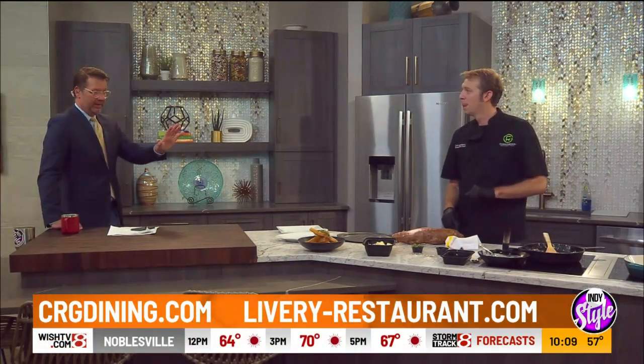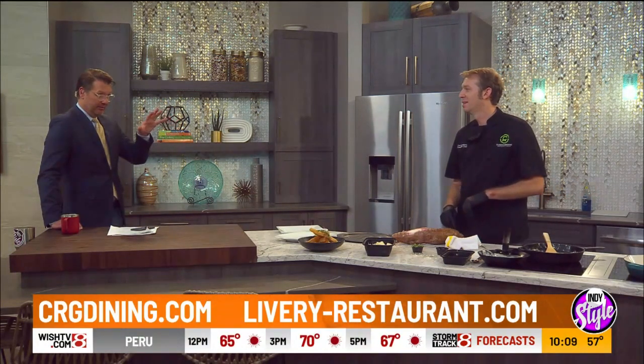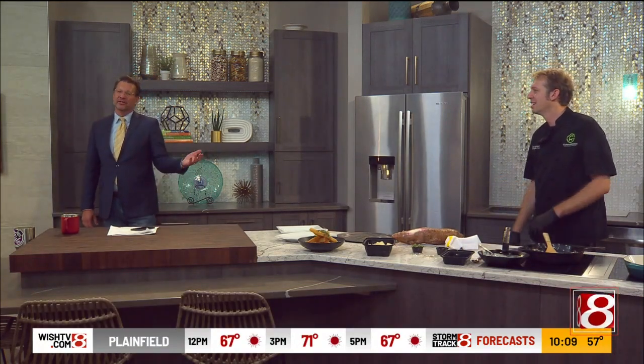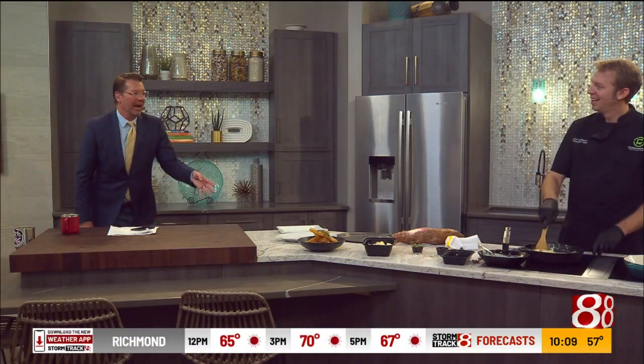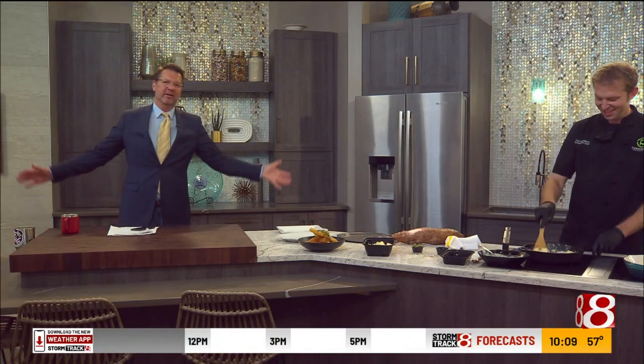Have you seen the forecast for the weekend? Patios are open — they've been open the last couple of days. If you haven't seen Livery's outdoor space, even if the food weren't amazing, I'd still go hang there because the outdoor space is incredible. But the food is amazing too. So check out crgdining.com — we'll put the link on IndyStyle.tv.